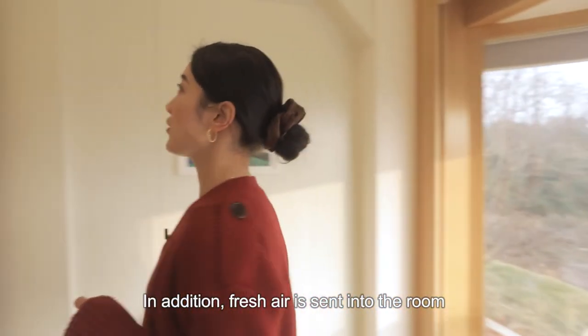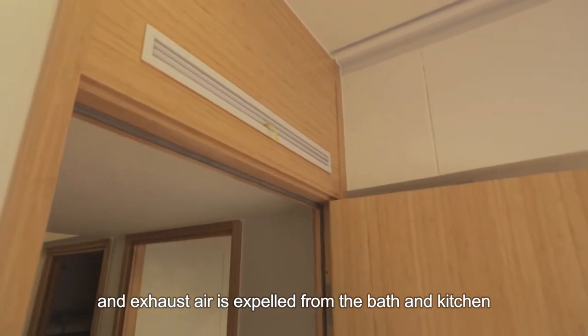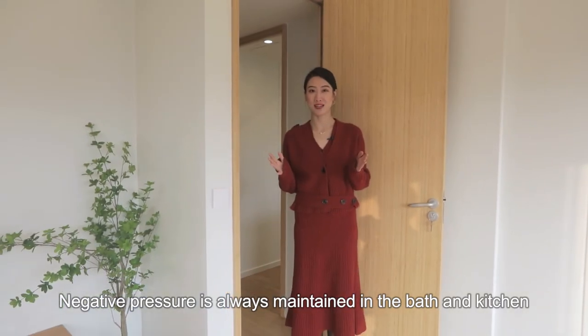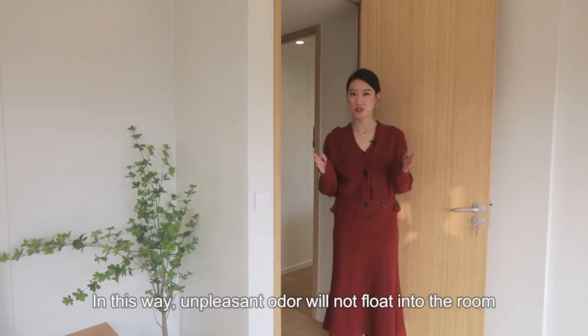In addition, fresh air is sent into the room and the exhaust air is expelled from the bath and the kitchen. Negative pressure is always maintained in the bath and the kitchen, and in this way, unpleasant odors will never float into the room.